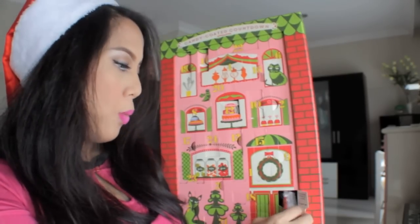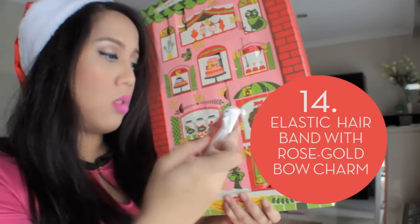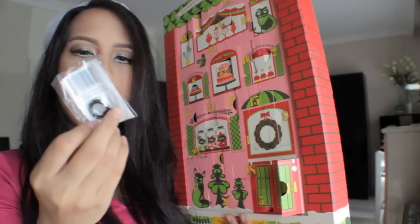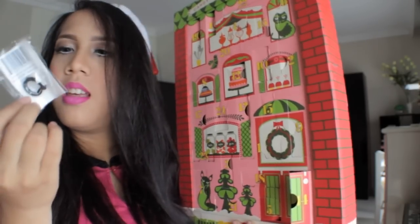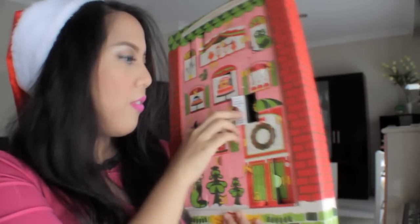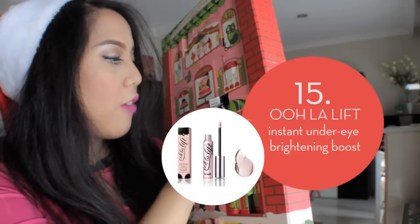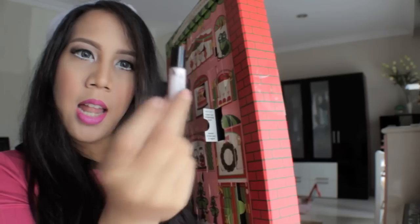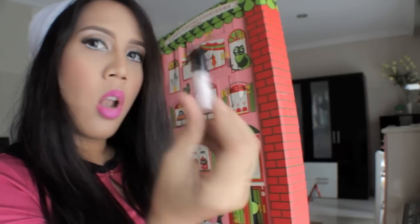Now let's move to number fourteen. This thing's kind of heavy. Number fourteen: I got an elastic hairband with rose gold charm. This is actually for hair — it's a hairband, and it's really cute. Number fifteen: All I Lye Under Eye Brightening Boost. It brightens under your eyes.